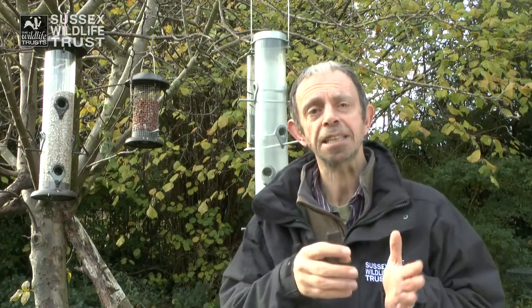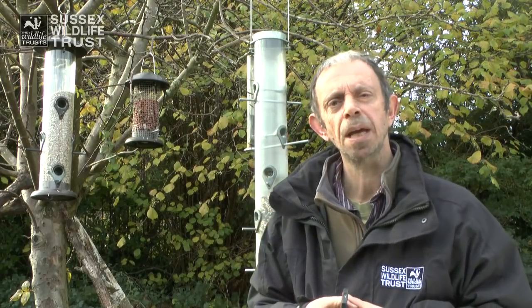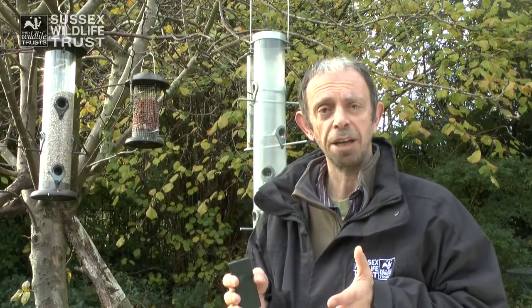Birds can benefit during summer because even though they may be feeding young, they can easily find food for themselves, which frees up more time for them to look for food to feed their young — and that will mostly be insect food. Sometimes they may feed their chicks with seed, which may help if food is very scarce, but birds are most inclined to find insects for their young.